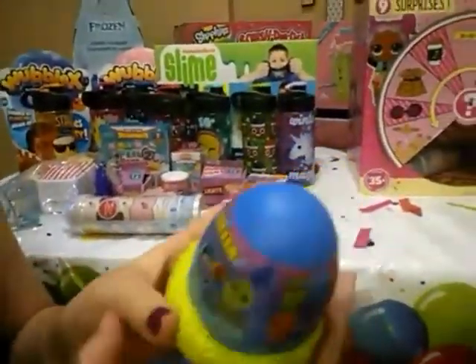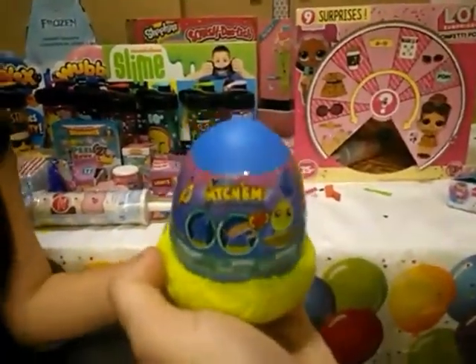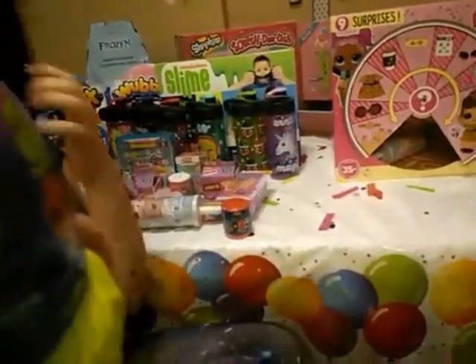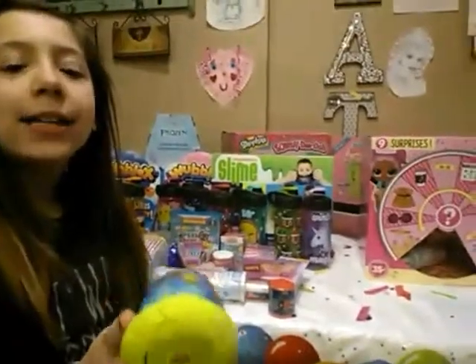Guys, look what it is — it's Hatchimals! I was like so excited, I didn't even know what they were called. It's called the Hatchimal Smash-ems Mashems — that is so cool. I think they have to have some squishy, right? And they come in this blue thing. Those are the things that our brother is going to open up.